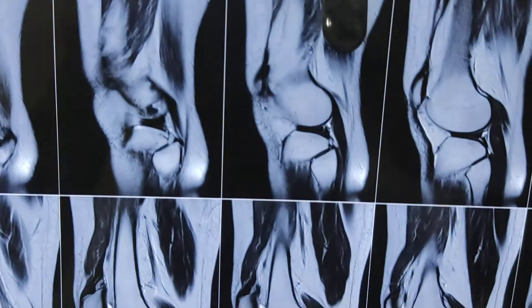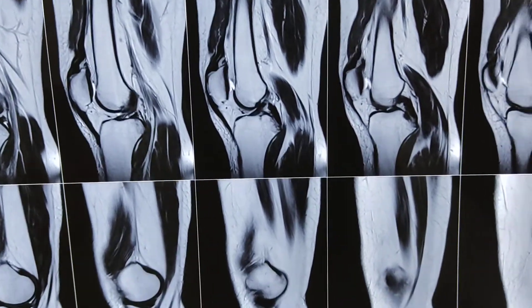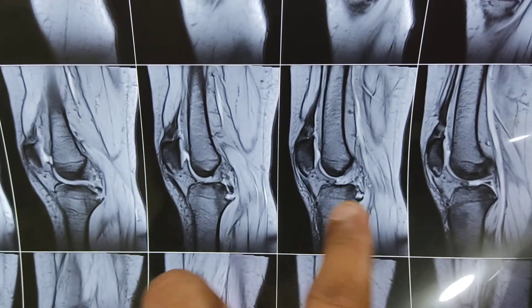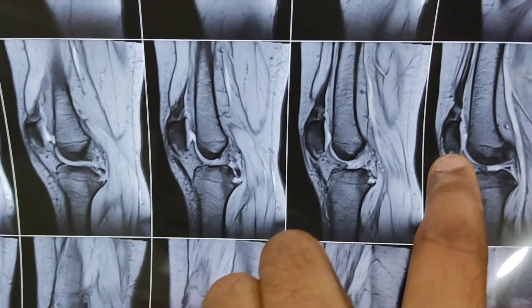So an MRI was done. In the MRI you can clearly see there is an avulsion fracture of the PCL, and also a fracture at the inferior pole of the patella.